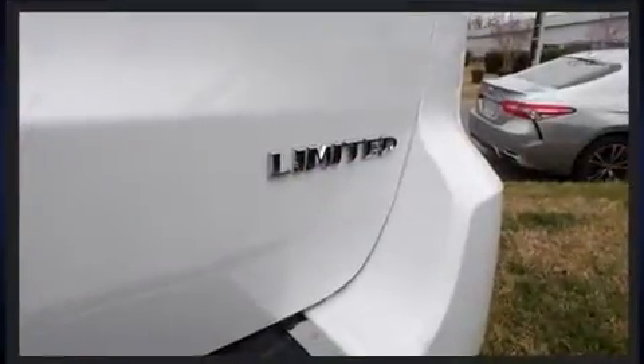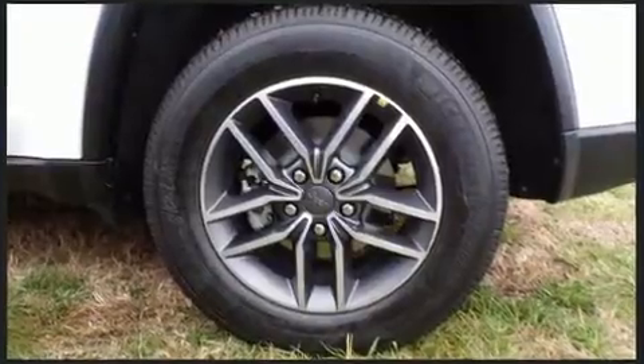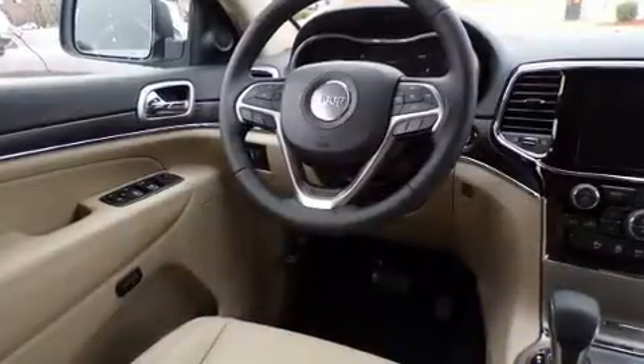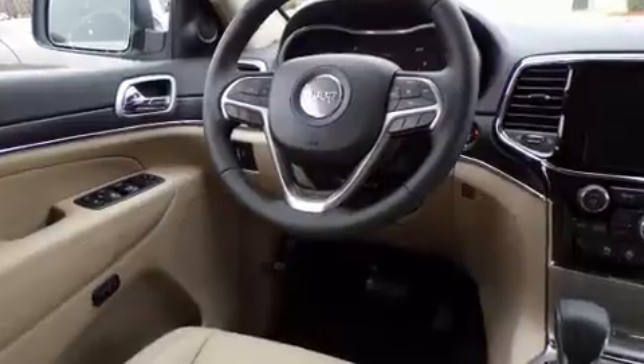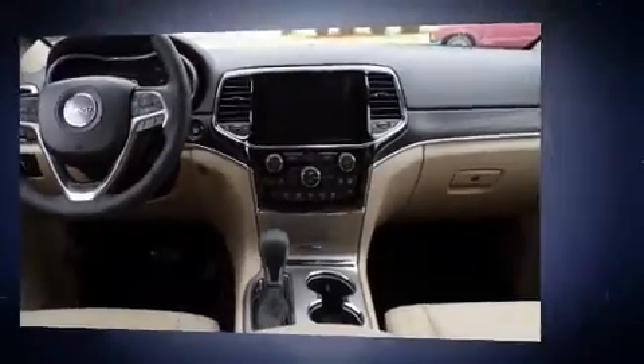Jeep prioritized comfort and style by including leather upholstery, a built-in garage door transmitter, a power seat, a power liftgate, rear wipers, and a blind spot monitoring system. For drivers who enjoy the natural environment, a power moonroof allows an infusion of fresh air.